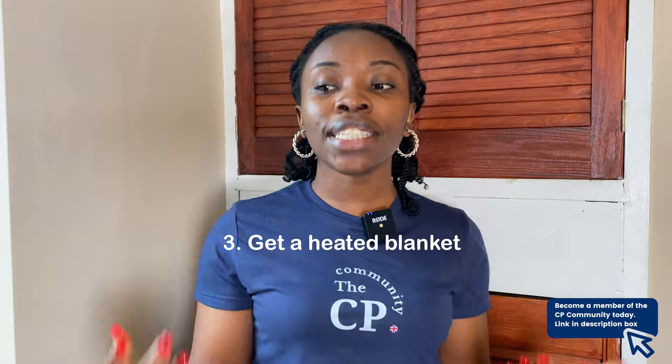The next way to cope with the rising cost of living is to get a heated blanket — a blanket that heats up when you plug it in, keeping you warm. It's one way to conserve energy and stay warm for less. You can get these on Amazon or at Dunelm. I'll link an Amazon heated blanket in the description box below to help you cope with winter.